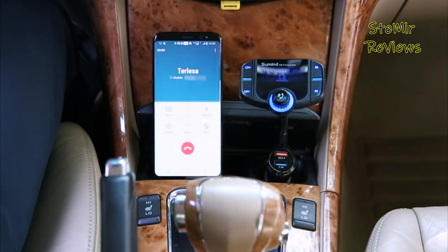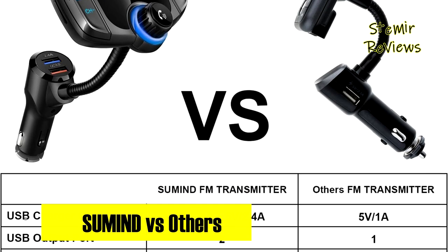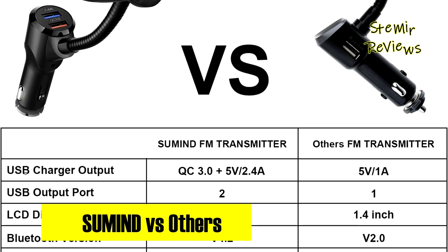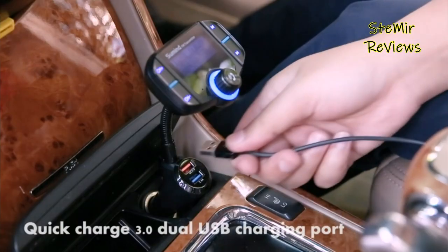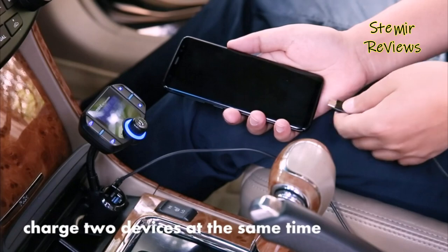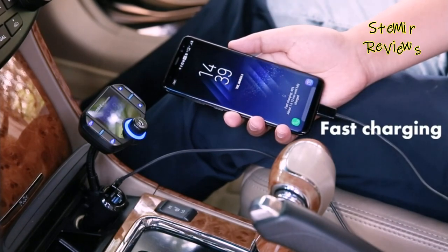Suman's commitment to innovation and user-friendly design makes it a noteworthy choice in the competitive Bluetooth FM transmitter market, offering a wealth of features to elevate your car audio experience. In conclusion, these top Bluetooth FM transmitters for cars redefine in-car audio. Please comment with your thoughts, like the video if it was helpful, and subscribe for more expert reviews to join us in enhancing your driving experience.